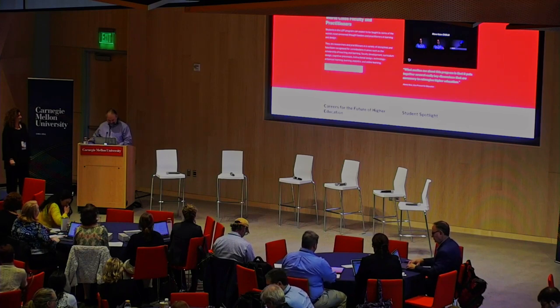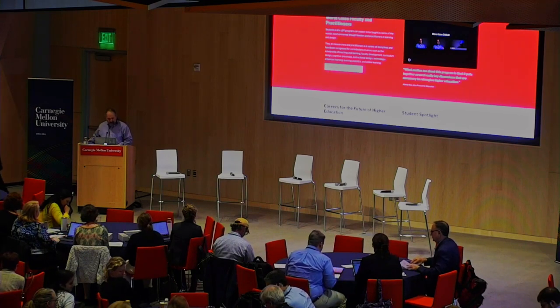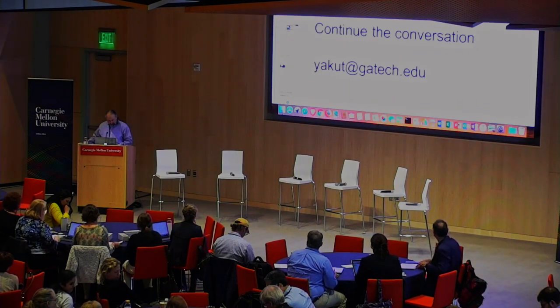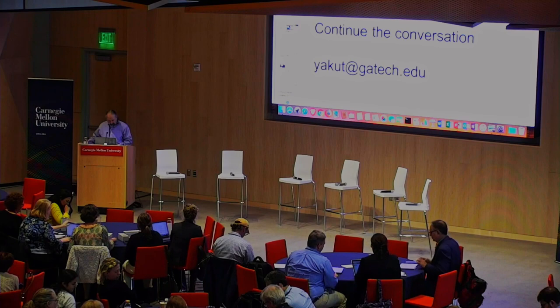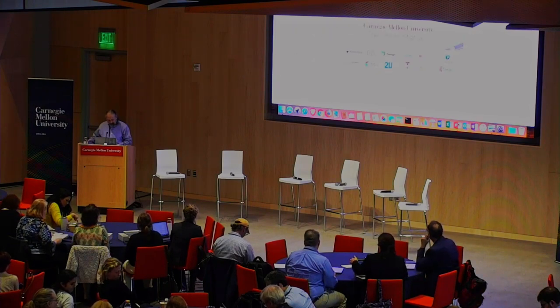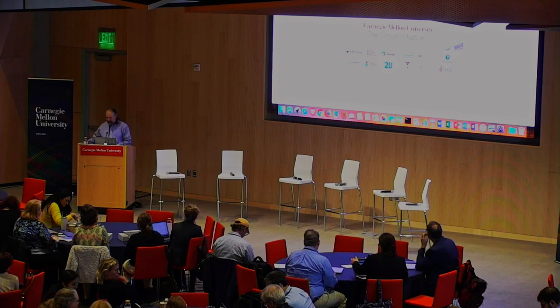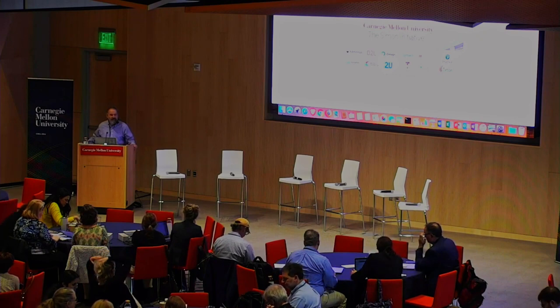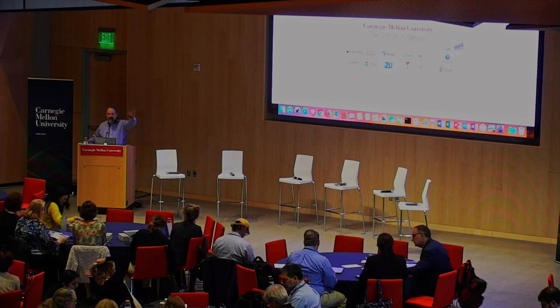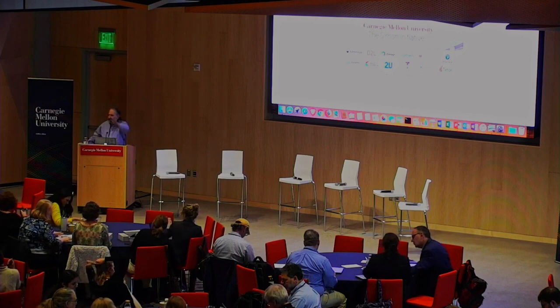Thank you, Yana. And it's 11:58 — perfect. For all of you here and all of you playing at home, take your time, go get something to eat. You've all had a full morning. It's time to digest — and I mean that in multiple ways. Go eat, meet, greet, and catch your breath. Thank you.